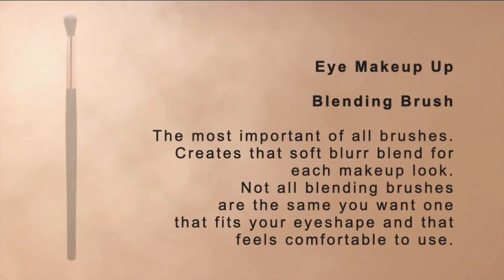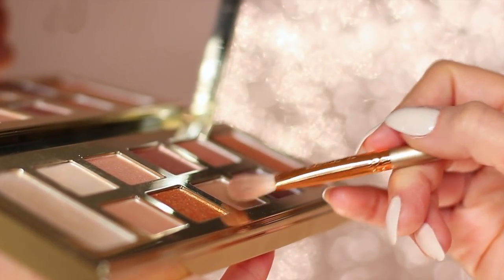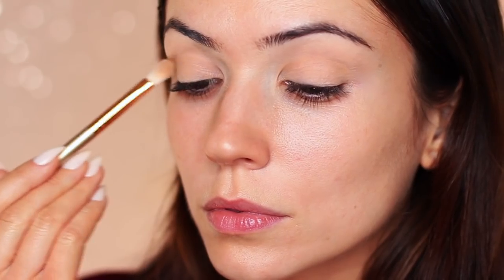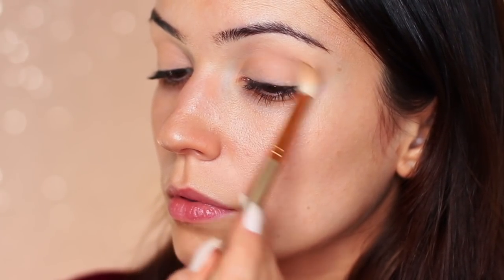Moving on to brushes — I only have two I'd recommend. The first is a blending brush, the most important of all brushes. You'll use it to create every single look you do; it creates that soft, blurry blend and perfect fade. Not all blending brushes are the same — you need one that works with your eye shape, something flat, tapered, or rounded depending on your preference. There are many varieties out there, but a good blending brush goes a long way.